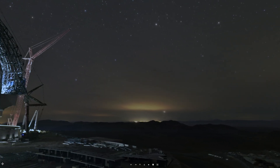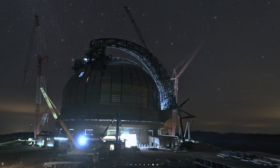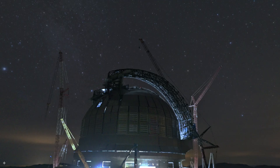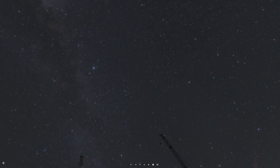The largest telescope ever created, called the Extremely Large Telescope, is set to complete construction as soon as 2028. With a 39-meter wide primary mirror, this will collect 14 times more light than the current largest telescope and will enable some incredible discoveries in our galaxy and beyond. In today's video we'll be talking about all the insane engineering that went into this telescope, so let's dive right in.